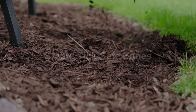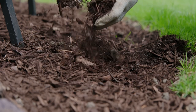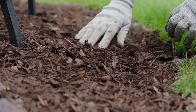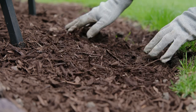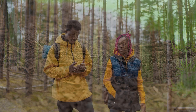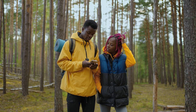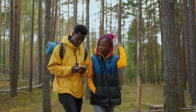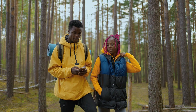Create tick-safe zones. Keep grass trimmed short, remove leaf litter, and create barriers like wood chips or gravel between wooded areas and recreational spaces to reduce tick habitat. By staying vigilant and taking proactive measures, we can enjoy the beauty of spring while minimizing the risks associated with ticks. Remember, prevention is key when it comes to tick-borne illnesses. Stay safe and enjoy the great outdoors responsibly.